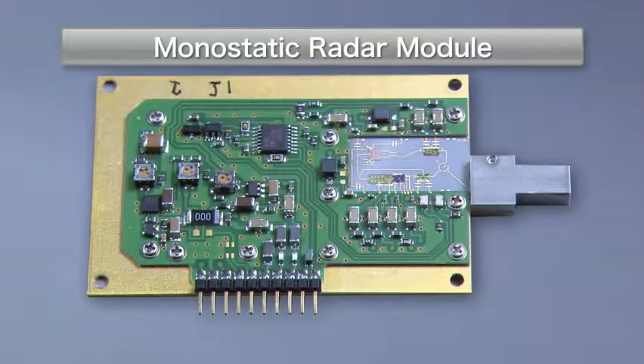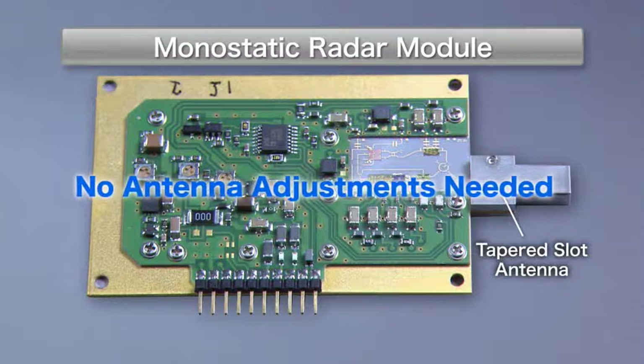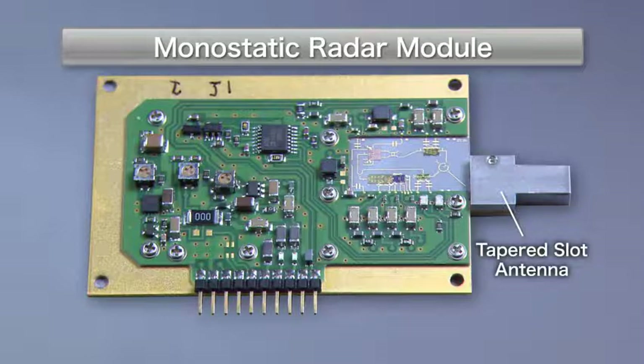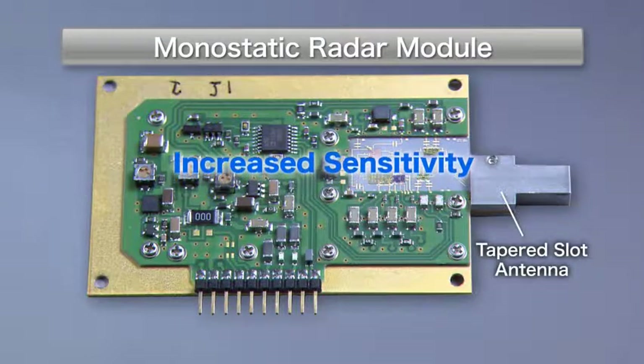To overcome this, NTT developed a monostatic radar module that could both project and receive millimeter waves with a single tapered slot antenna, eliminating the need for time-consuming antenna adjustments. Also, the millimeter waves can be projected locally, thereby increasing the sensitivity of crack detection.